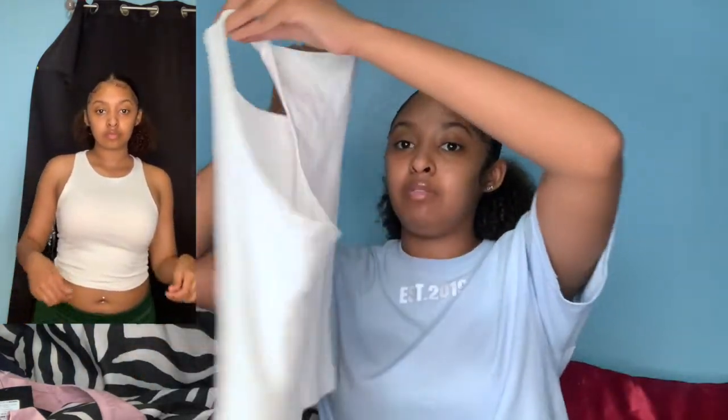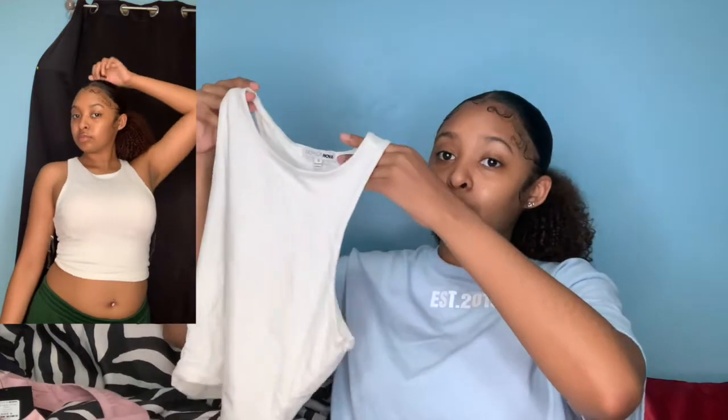This next top I actually wore once before filming this video because I just couldn't wait. It's really, really cute and I like it because it's thick and a good material. If you wear white, you do not want it to be see-through, so that's a good thing. This next one though — when I pick it up I can already tell it's see-through.